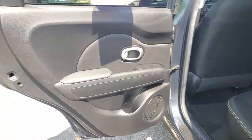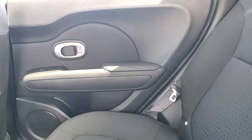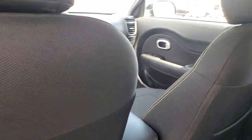Keyless entry, satellite radio, heated mirrors, aluminum wheels, Bluetooth connection, steering wheel audio controls, stability control, traction control, intermittent wipers, pass-through rear seat.